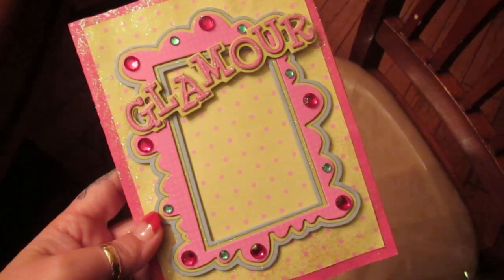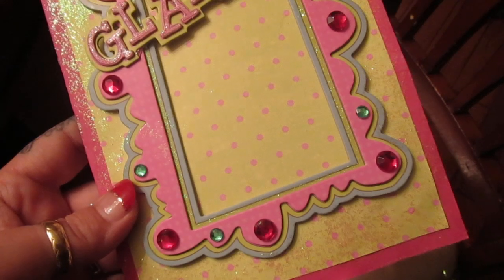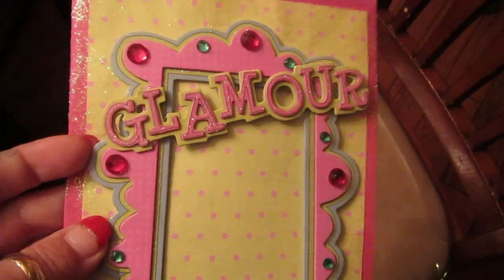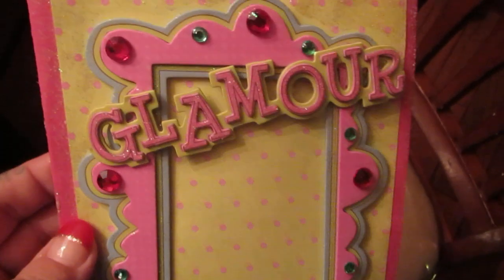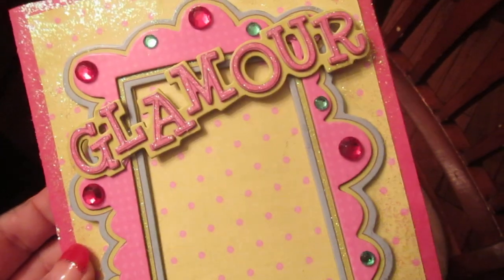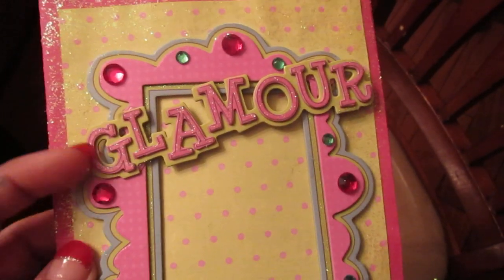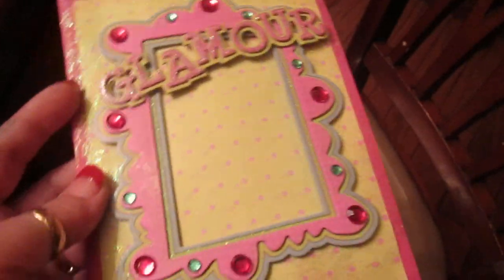Sorry, my voice is about to go. Anyway, it has all the bling, glitz, glamour. It is a picture frame — you can put a picture in back here so that it can be personalized. It's got like a teal steel blue with a lime green pink with kind of polka dots. Very glitzy, very glamour with another chipboard glamour on top. It's polka dotted lime green in the back.